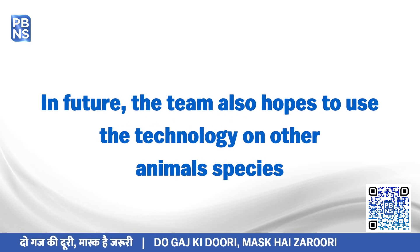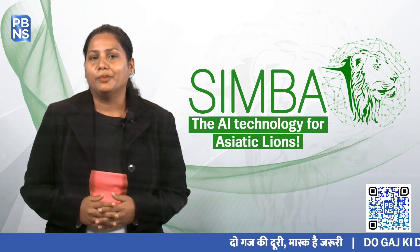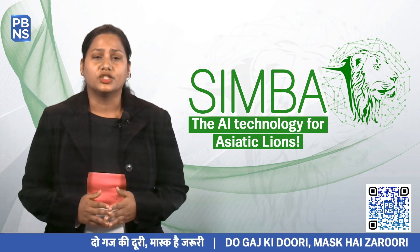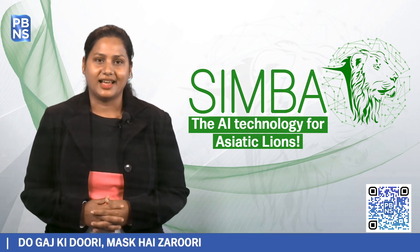So that people of India and Gujarat should also know that such kind of technology we are using for the cause of conservation of this beautiful species in this beautiful landscape. The tool will be used for understanding population demographics and expanding conservation and management efforts towards thriving Girs and India's pride, the Asiatic Lions.